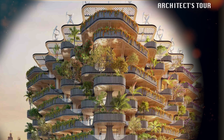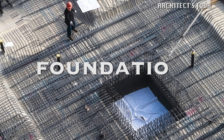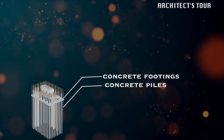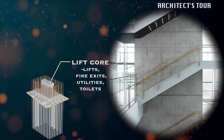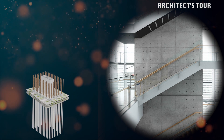Now let's take a look at what's inside this building. First, we start at the foundations. It is composed of concrete piles, concrete column footings, and reinforced concrete columns. This is the lift core, which is where the lifts, fire exits, utilities, and sometimes toilets are located.